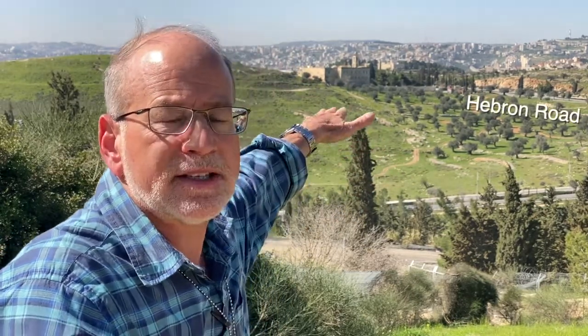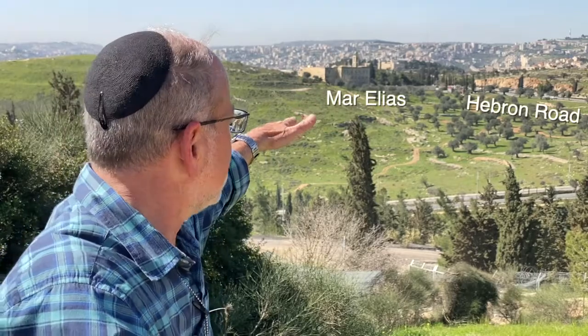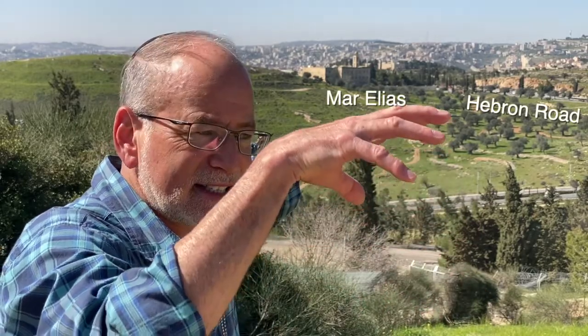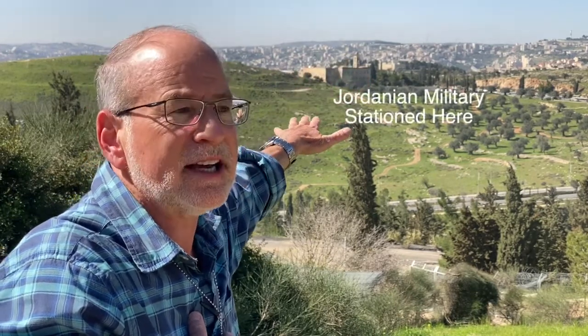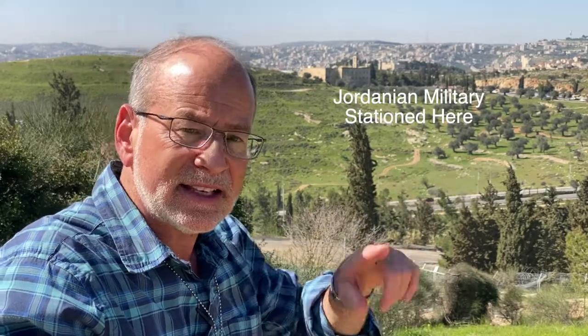To the left, up there, is a monastery — a Greek Orthodox monastery called Mar Elias, the monastery of Elijah the prophet. That was a Jordanian position. The kibbutz was under Israeli control from 1948 to 1967, but the border was below us. Jordanian artillery was stationed over there. In 1956, there was actually an archaeological convention going on at this site, and the Jordanians shelled the people who were here, killing six people and wounding another 14 people.